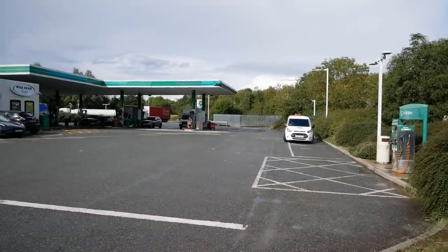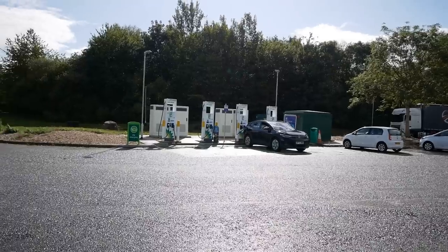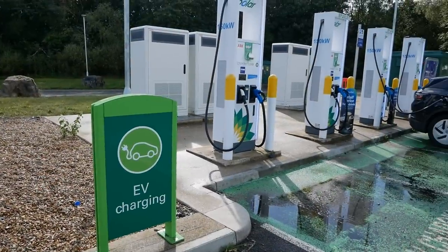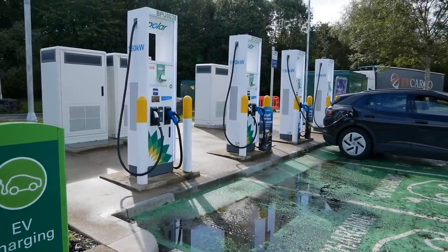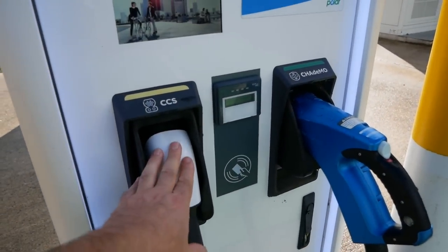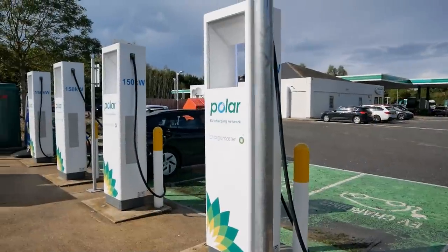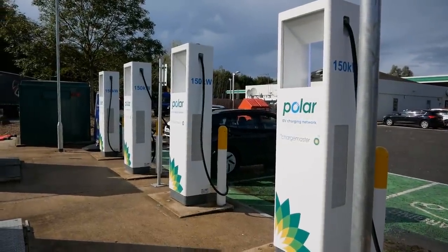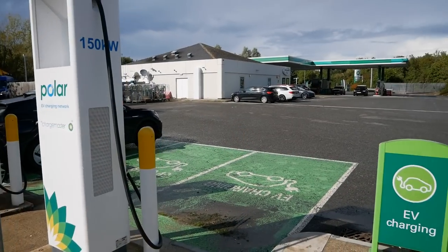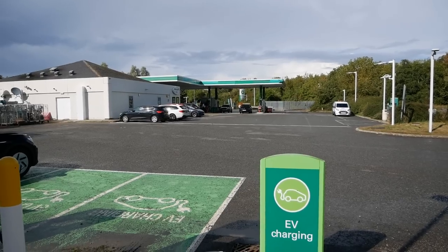As you leave the services past the BP petrol station, there are BP Pulse rapid chargers near the exit to the motorway. There are four charging bays, each with CCS and CHAdeMO, charging at up to 150 kW on CCS and 100 kW on CHAdeMO. But the pricing on these BP Pulse chargers is eye-watering: 79 pence per kilowatt hour for DC rapid charging — that's 10 pence more than Gridserve and 30 pence more than the Tesla superchargers.